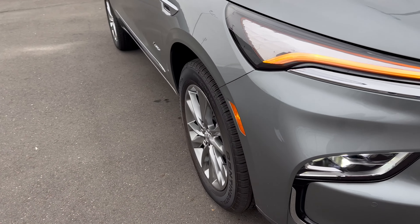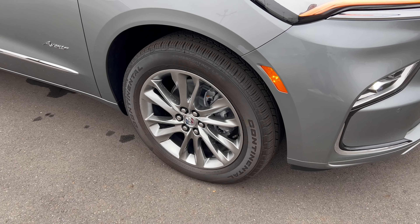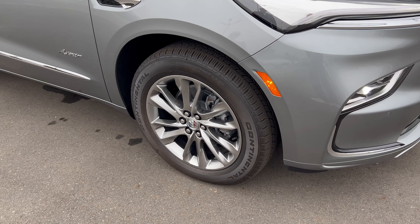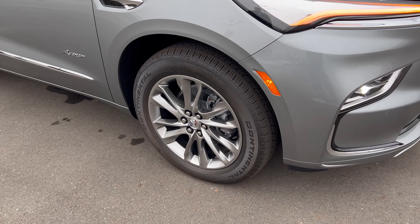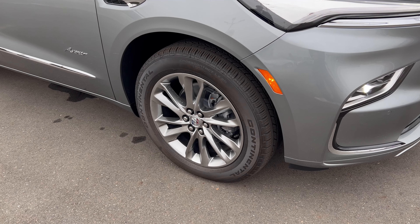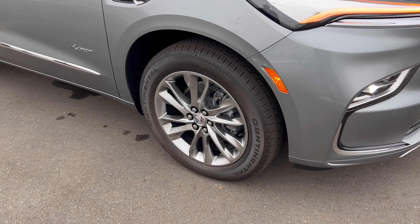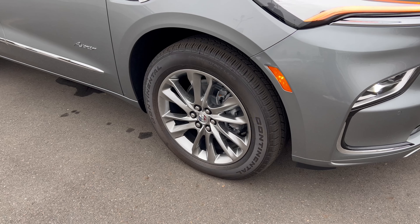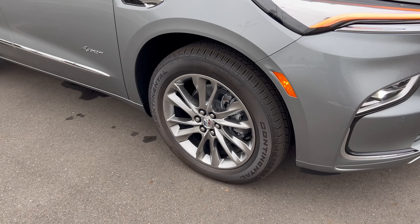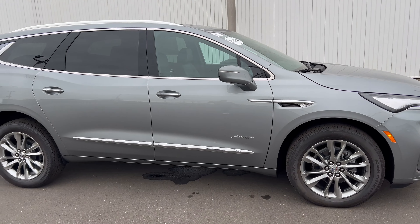Swinging around to the wheels, the Avenir comes with a 20-inch machined aluminum alloy wheel with a Buick badge on the center cap and a standard brake and rotor package. These 20-inch wheels are wrapped in Continental CrossContact all-season tires — 255 on the width, 55 series sidewall — on all four corners with all-wheel drive.